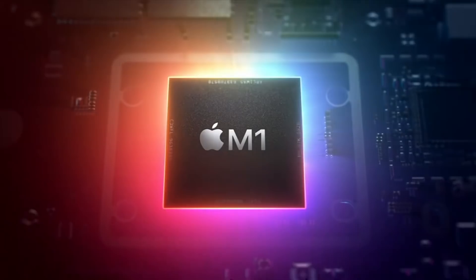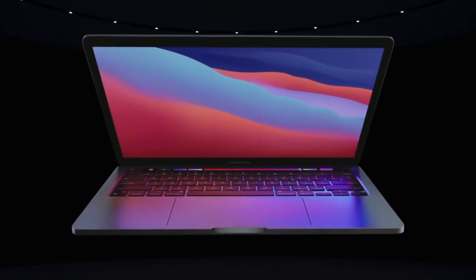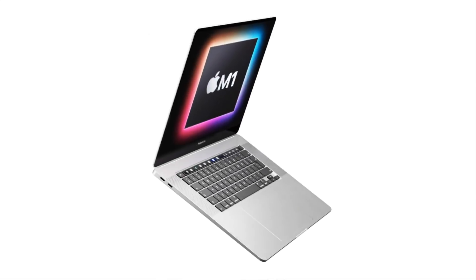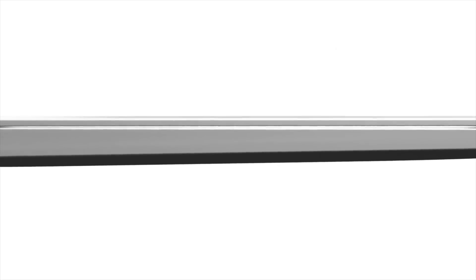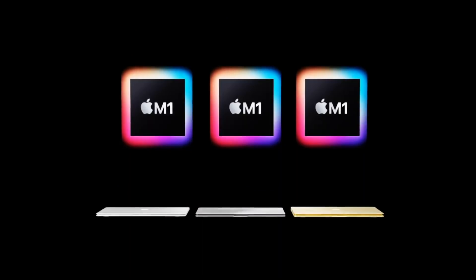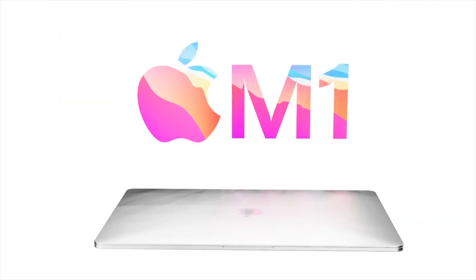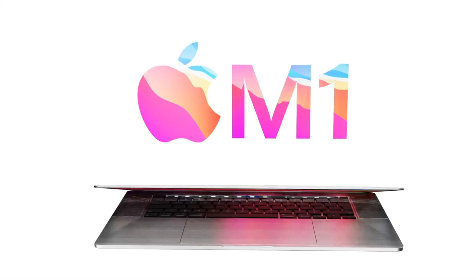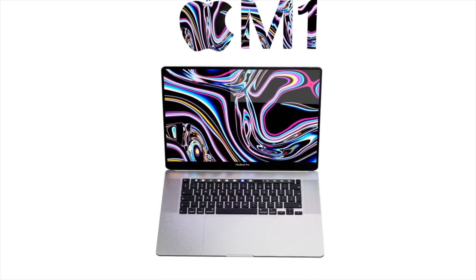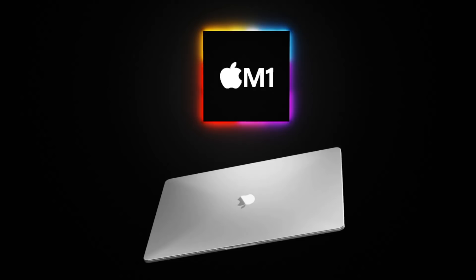Following the Mac mini, MacBook Air, and 13-inch MacBook Pro, leaker Ming-Chi Kuo believes the next Macs to gain Apple Silicon will be the MacBook Pro 16-inch along with a rumored new 14-inch MacBook Pro, which will gain a completely new form factor design. Kuo suggests these new MacBook Pro models won't ship until the late second quarter or third quarter of 2021. As for desktop Macs like the iMac, which was just updated with newer Intel processors in August, Apple Silicon likely won't arrive until late 2021 or even 2022.